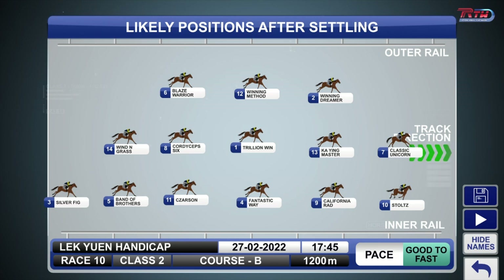Winning Dreamer is back in trip, which I think will suit, but gate 14 is not ideal. Hopefully he'll try and get some cover there, but there's going to be plenty of pace in this race. Classic Unicorn, Stoltz — who set a track record at Happy Valley over a thousand — California Rad and Kai Ying Master all like to go forward, so it's going to be on the good-to-fast side for sure.